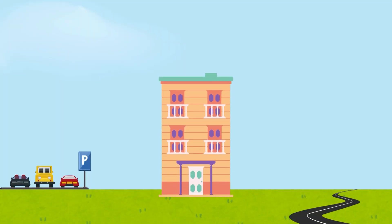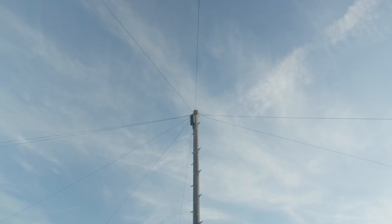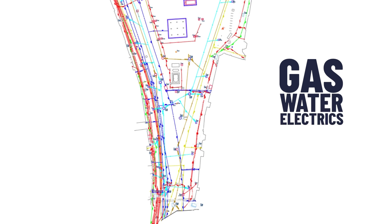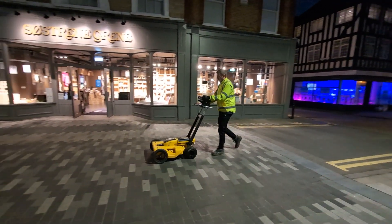Then we move on to man-made features like buildings, roads, hard-standing areas, pavements, walls, and fences — anything man-made that impacts the site. We also capture above-ground drainage utilities like telegraph poles, manhole covers, and drainage gullies. But if you want to know what's buried underground — like gas, water, electrics, and the like — you'll need an underground utility survey, which we'll cover in a future video.